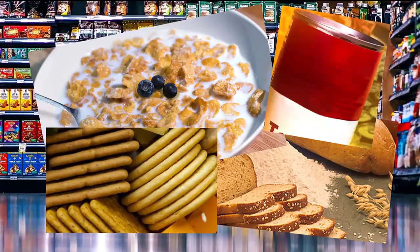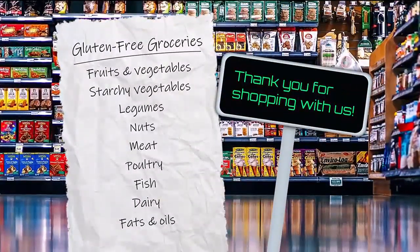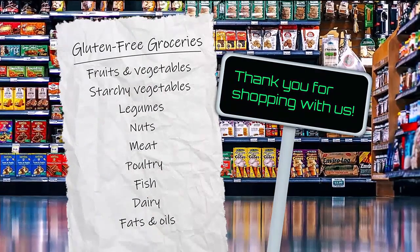You want to eat nourishing food to heal the intestinal tract. There are lots of gluten-free foods that are healthy, like fruits and vegetables. Starchy vegetables like potatoes and corn, legumes, nuts, meat, poultry, fish, dairy, fruits, fats, and oils are all naturally gluten-free.